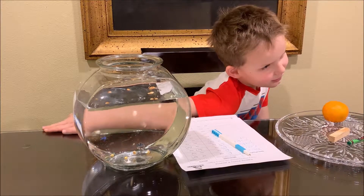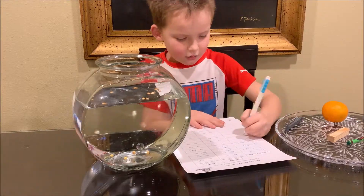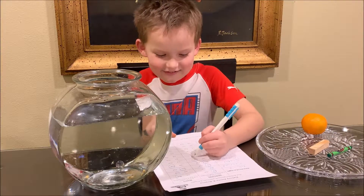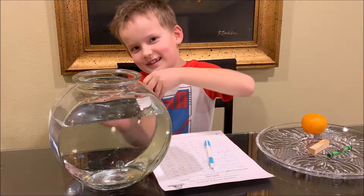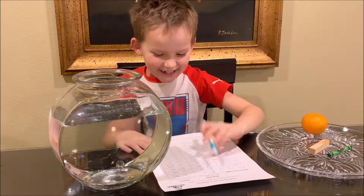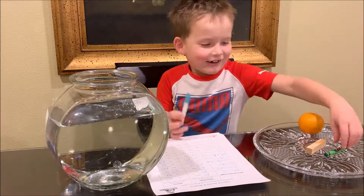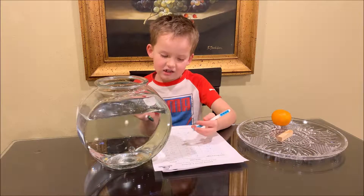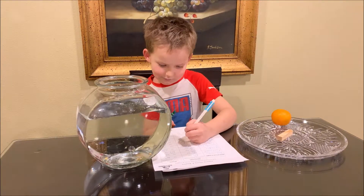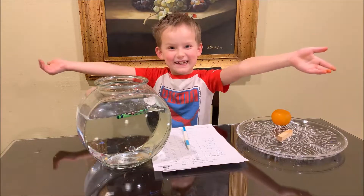Let's do the Lego piece. I think it will float because it is small and light. Let's see — it floats! Now let's do the crayon. I think it will float because it is small and light. Let's see. Ooh, it does — voilà!